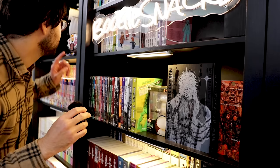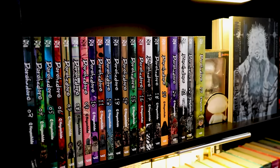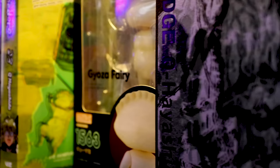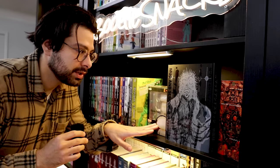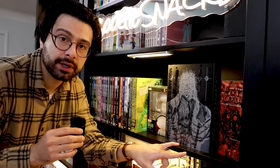We've made it to the center shelf — this will probably remain the center shelf even if I reorganize everything. The two things that would stay the same are the One Piece stuff and the center display shelf, which is my Dorohedoro moment. I have all volumes up to 23, the Gyoza Fairy figure from the series, plus the Japanese character book and the official art book from Anime Expo 2019. I believe that's everything you can get for Dorohedoro.